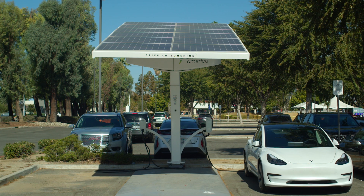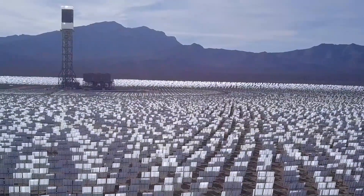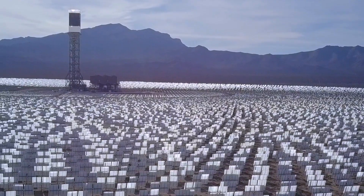Therefore, Tesla's new solar power cell is expected to revolutionize the solar industry by providing a cheaper and more efficient solution.